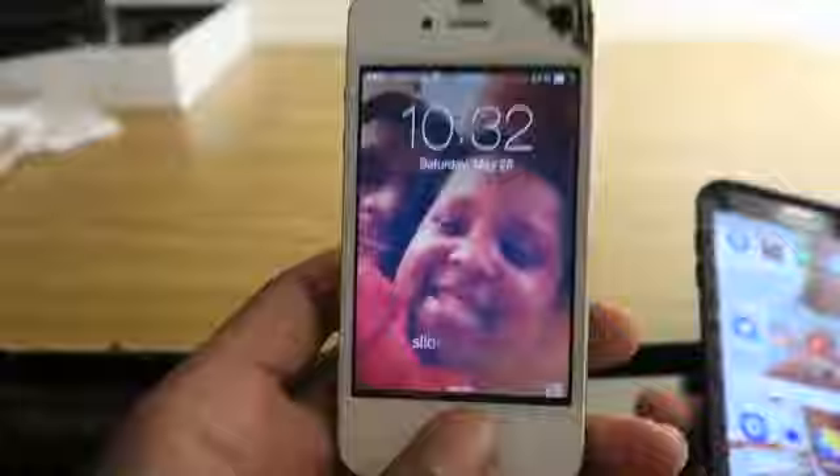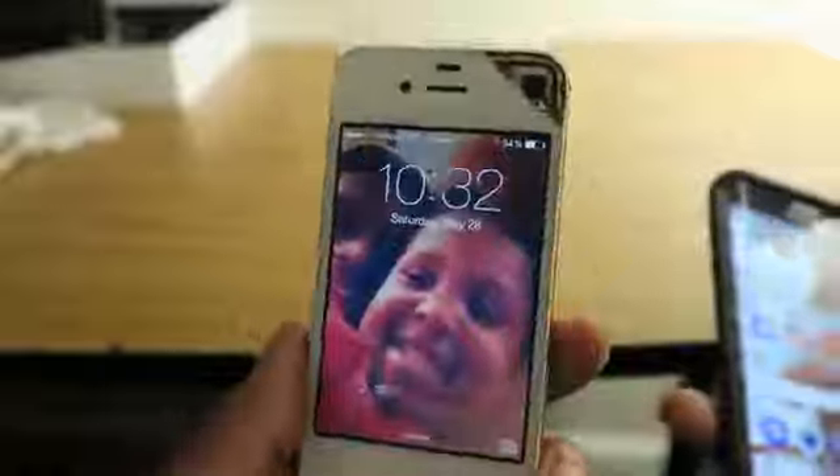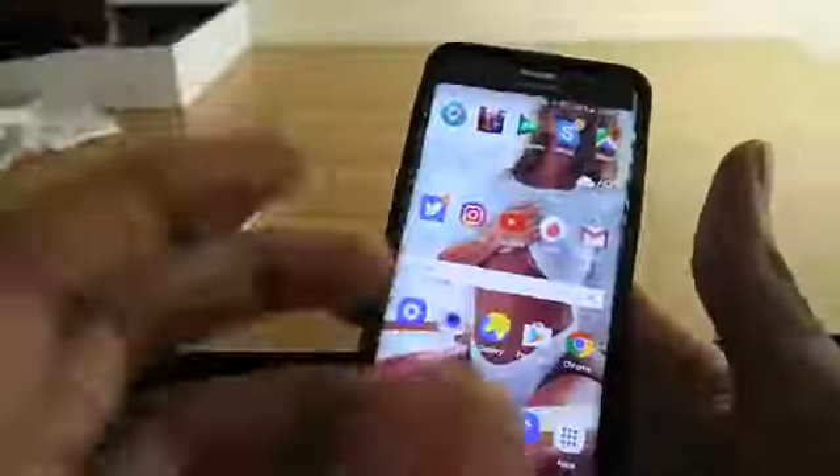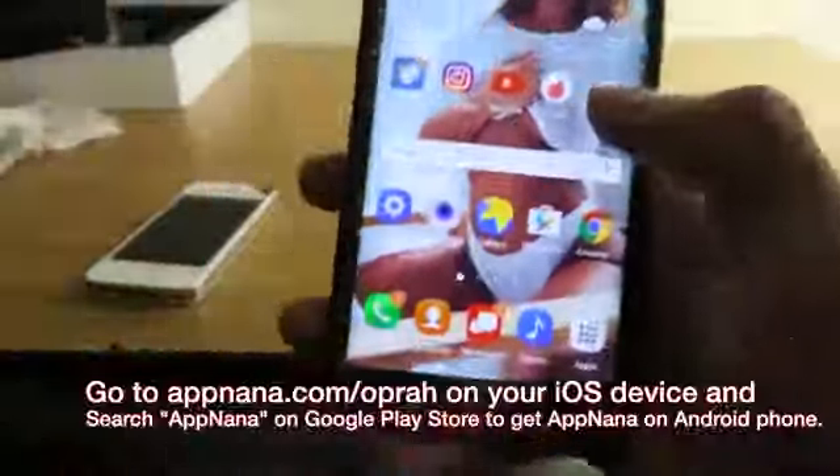This is the OG iPhone 4 — I had it when it first came out, and it still works. This is my little niece by the way, not my kid. But anyway, we're getting way off topic — let's get back to it.